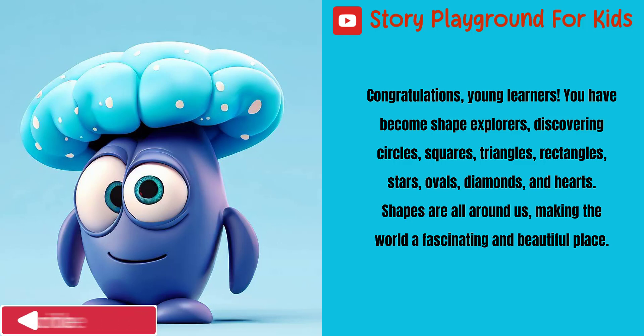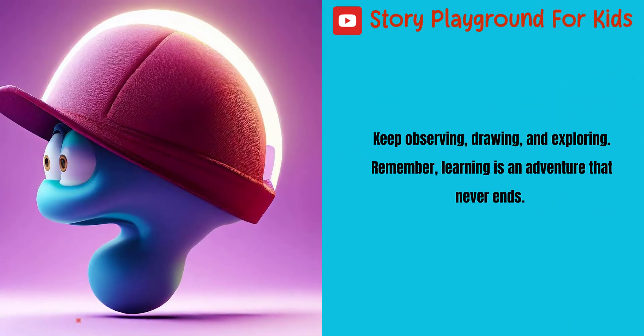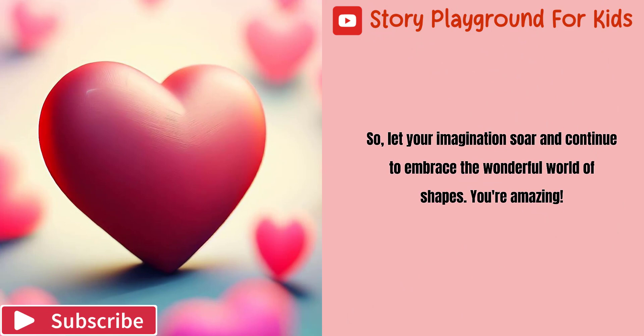Congratulations, young learners! You have become shape explorers, discovering circles, squares, triangles, rectangles, stars, ovals, diamonds, and hearts. Shapes are all around us, making the world a fascinating and beautiful place. Keep observing, drawing, and exploring. Remember, learning is an adventure that never ends. So let your imagination soar and continue to embrace the wonderful world of shapes. You're amazing!